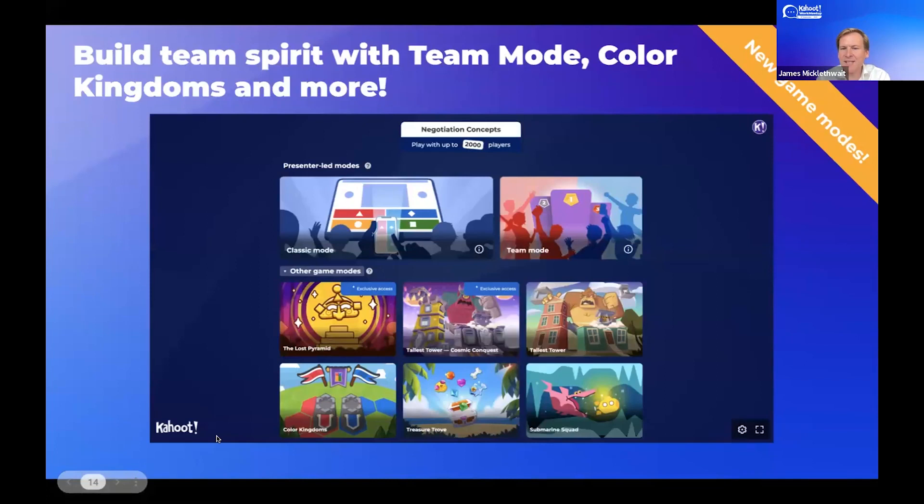Did you know about Kahoot team mode? Every time you click present with Kahoot, you can see team mode on the right-hand side. That allows you to split your participants into teams — great for larger sessions. Imagine at an all hands meeting you can have the marketing team fighting for the top place on the podium against the sales team, engineering team, and finance team for the big prize. And if you expand the other game mode options, these are all relatively new and extremely engaging formats. Color Kingdoms in particular is a team-versus-team strategy mode where teams answer questions to try to take over the board. Check them out today.